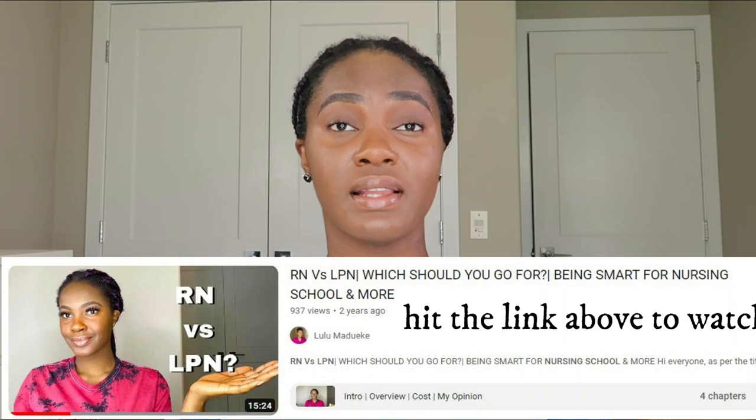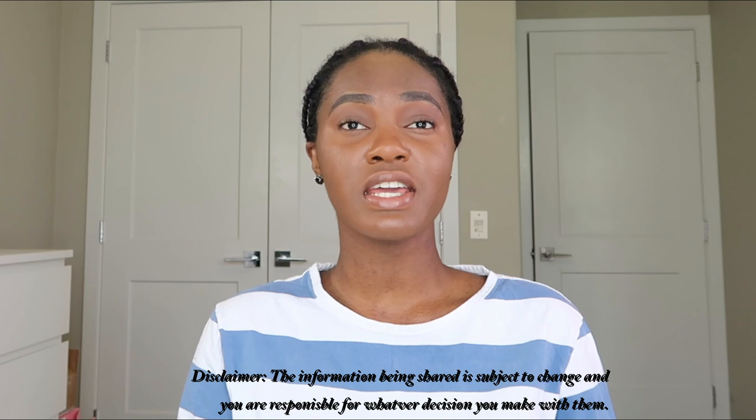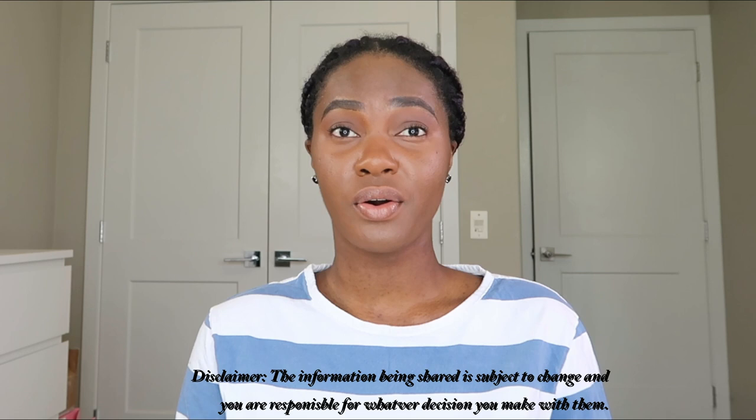Today's video is focused on the Licensed Practical Nursing program, or the LPN program for short. For those who have been following me, I've previously made a video about LPN versus RN programs. The LPN is a standard two-year program, though some people complete it in a year to eighteen months. A brief disclaimer: the information I'm giving today is based on one specific institution in Alberta, as of November 2020, so requirements can change.